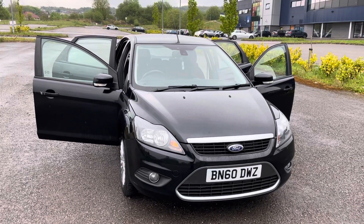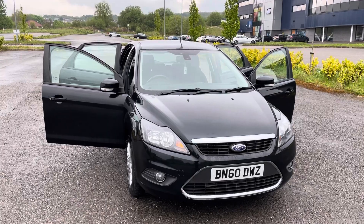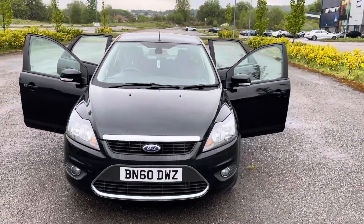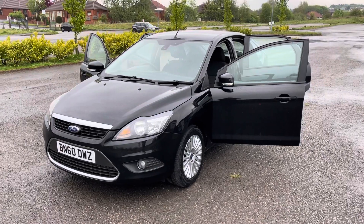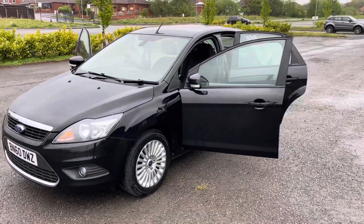It's just come into stock. It's a 2010, 60 registration Ford Focus. It's a 1.6 petrol automatic, so it's quite rare — not many automatics about. But for a 10-year-old car, it's only got 45,000 miles. Genuine mileage, all backed up with the service history and the MOTs.